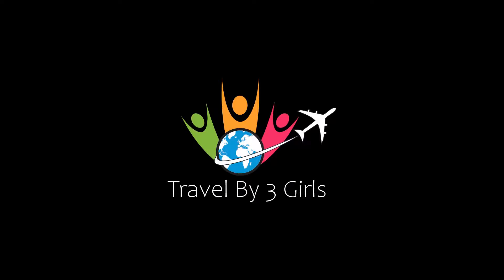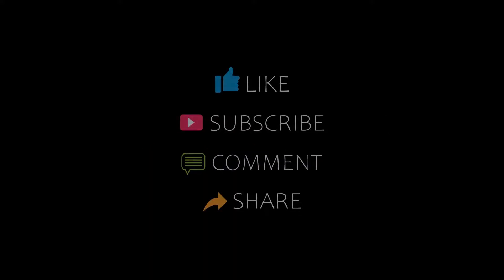Hello guys, welcome back to my YouTube channel. Now you are watching a new video on the topic of Mandate Hotels. Please subscribe to my channel and don't forget to like, share, and comment as I start the video.